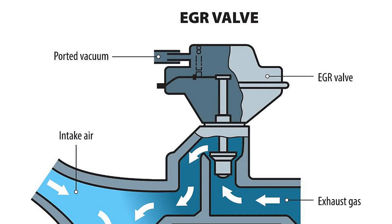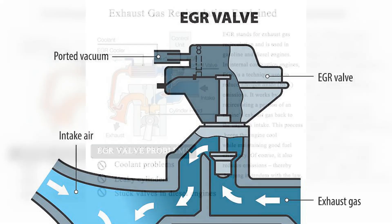Types of exhaust gas recirculation systems. The modern EGR valve can have three different formats, which differ from each other not only in appearance but also in the principle of operation and method of drive. In particular, the pneumomechanical system is almost the simplest and therefore already technically and morally obsolete. In this system, the valve is controlled by creating a vacuum in the inlet manifold of the machine.